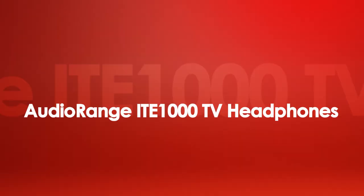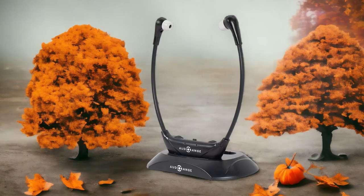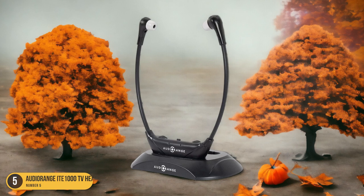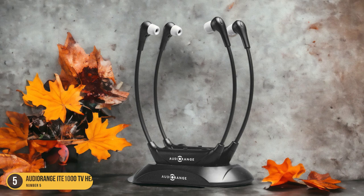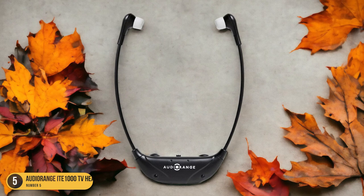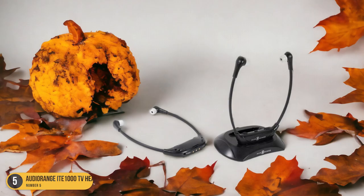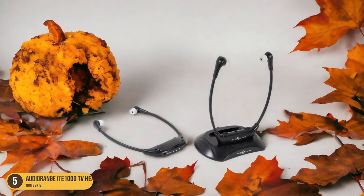At number 5, we have the AudioRange IDE 1000 TV Headphones. Seniors can expect a hassle-free and immersive experience that enhances their viewing pleasure. Setting up these headphones is a breeze — simply plug the transmitter into your TV using the optical, RCA, or 3.5mm audio cable options. The headphones connect automatically without any technical know-how needed. Adjusting the volume is easy with the dial on the earpiece, and additional features like a mic button for hearing surrounding conversations and balance adjustments for individual ear preferences make these headphones versatile.